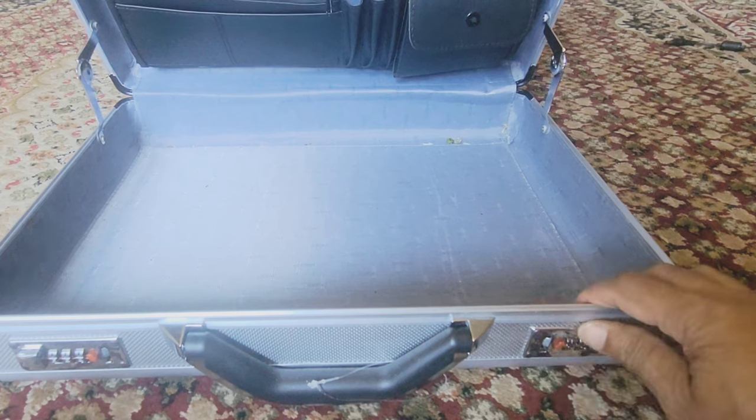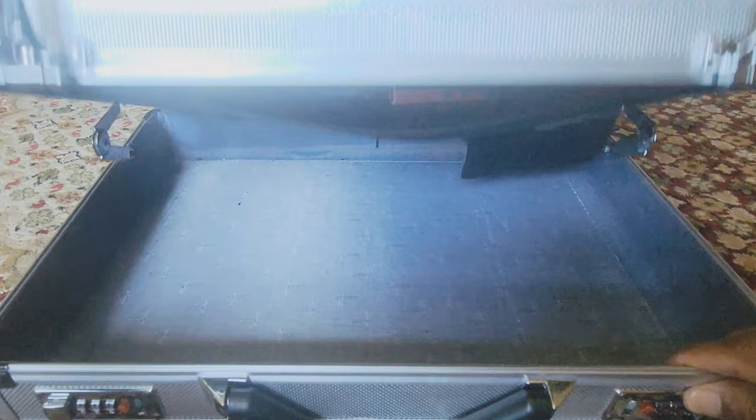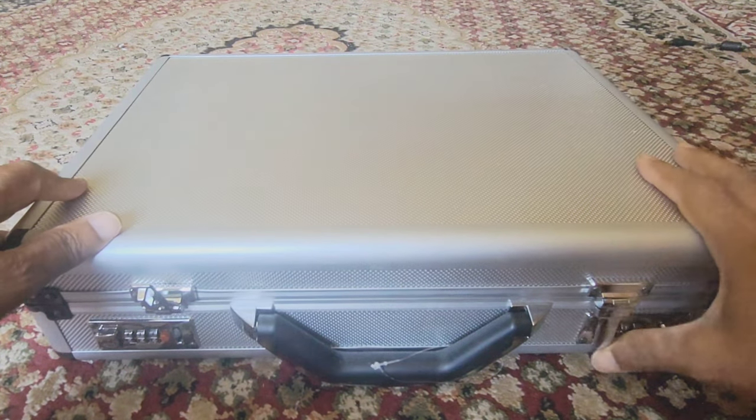This aluminum briefcase is also an ideal choice for occasional trips to and from clients and a home office with necessary documents, for those who are looking for alternatives to leather briefcases.